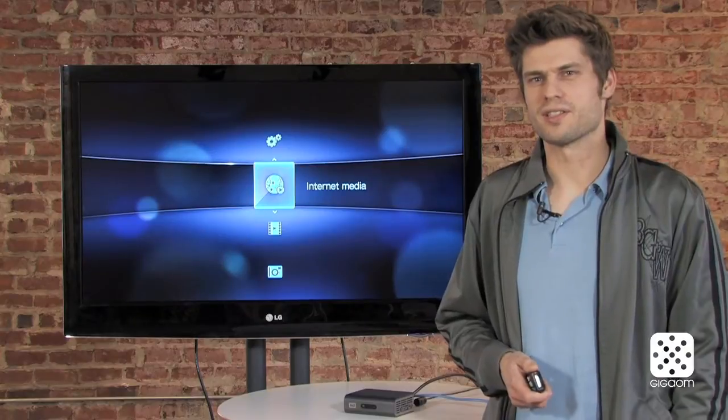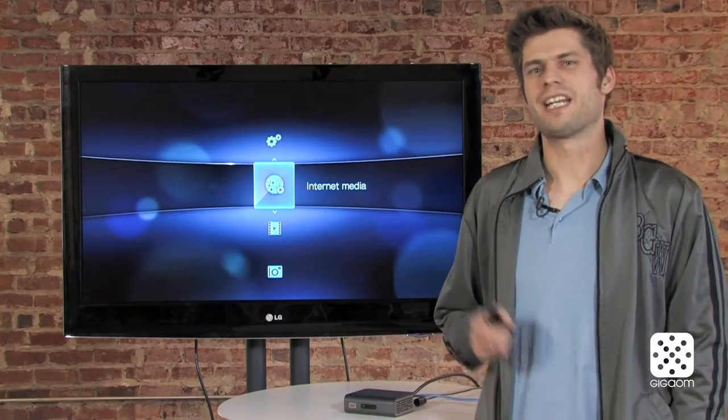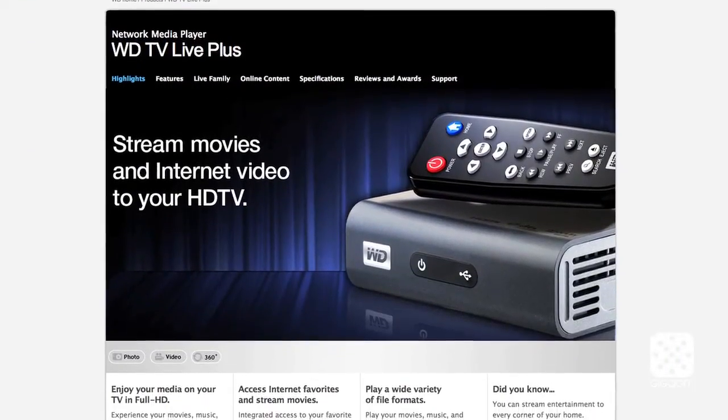Hi there, welcome to Cord Cutters, the show that's all about saving you money by getting rid of your pay TV subscription. My name is Janko Rutgers and I'm going to take a look at the WD TV Live Plus today and check it out as a cord cutting device.